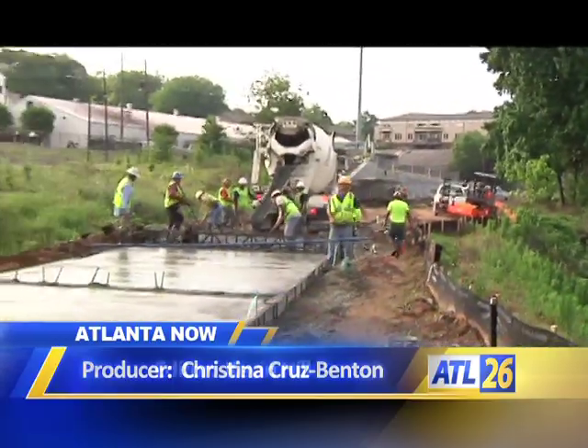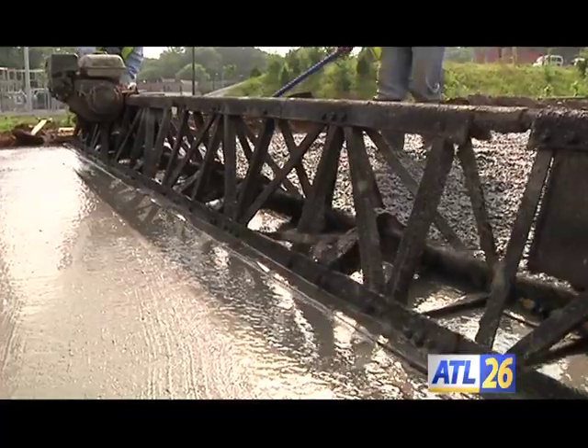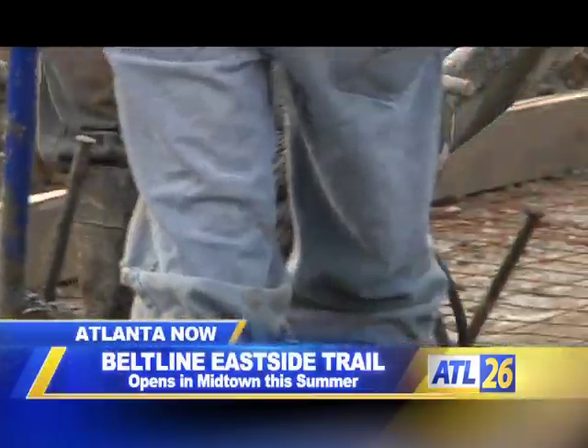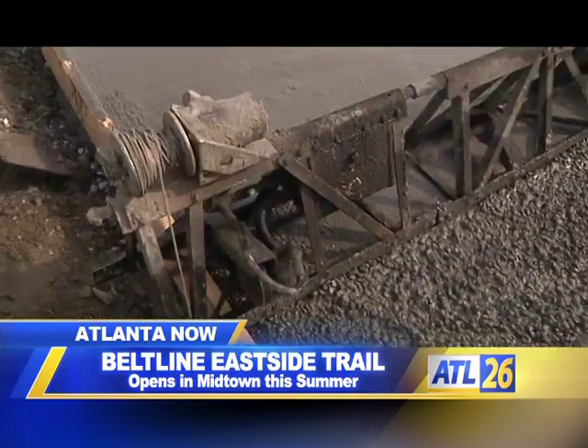In the shadow of what was once Atlanta City Hall East, construction of the East Side Trail is underway. The East Side Trail is part of the East Side Corridor, and the trail is the first component that we are currently building within this section of the corridor.